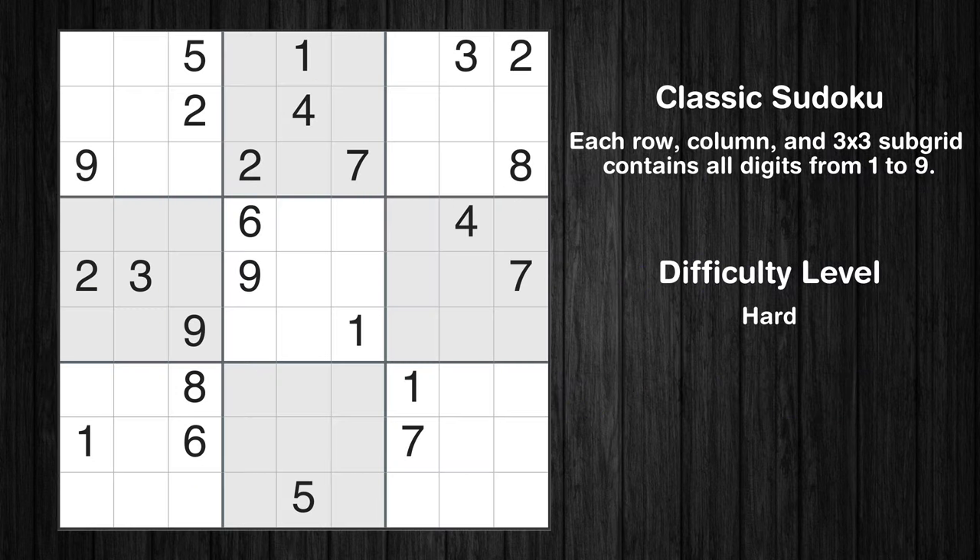Hey everyone! Welcome to this video where we'll be solving the hard-level New York Times Sudoku puzzle for October 23, 2023. Let's get started.